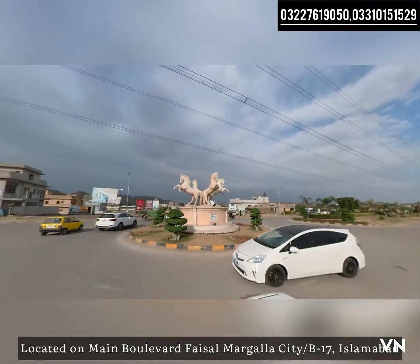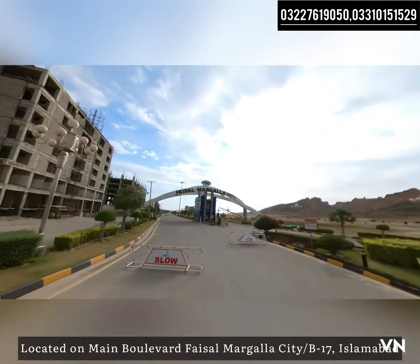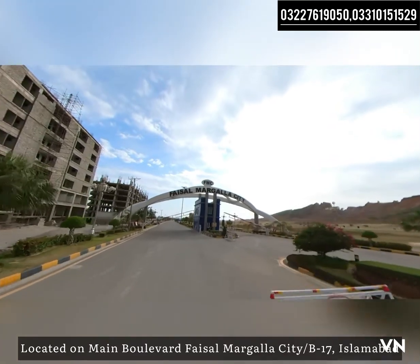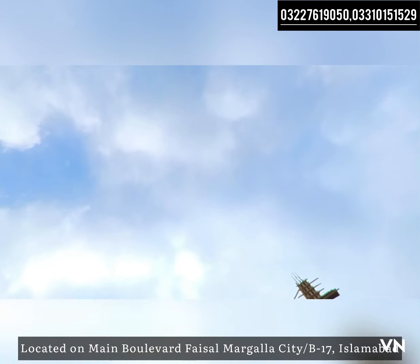So you can understand that the main road is connected to the motorway, GT Road, and Margla. You will also be connected to Margla soon. We are now entering Faisal Margla City.